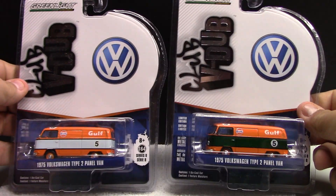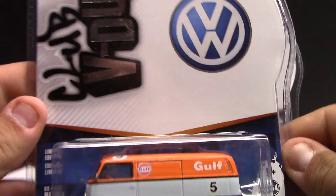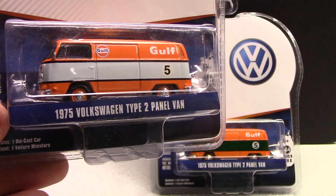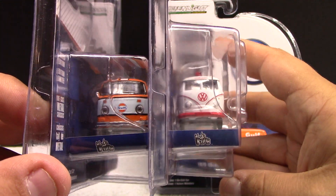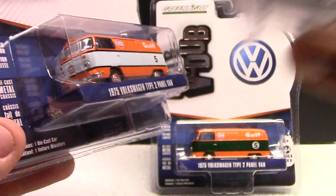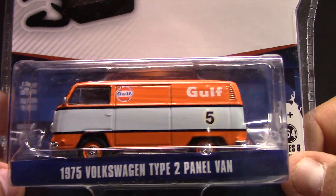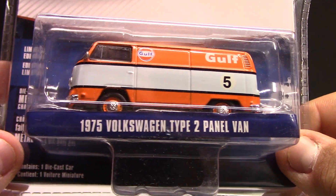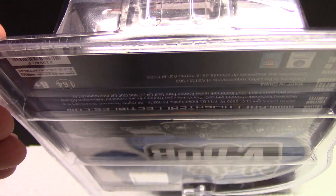Everybody likes the Golf vehicles, so this one here is the standard version - the 1975 Volkswagen Type 2 panel van, basically just like the other ones but an earlier year. Anyone who cares about this sort of thing - you can see the difference with the front ends. This one has more of a square front end, the other has a round front end. The older the better for Volkswagen vans in my opinion. This one's got the Golf livery with really pretty tampo work - their colors, orange and baby blue, number five. This one is 855 of production, which is fairly low.